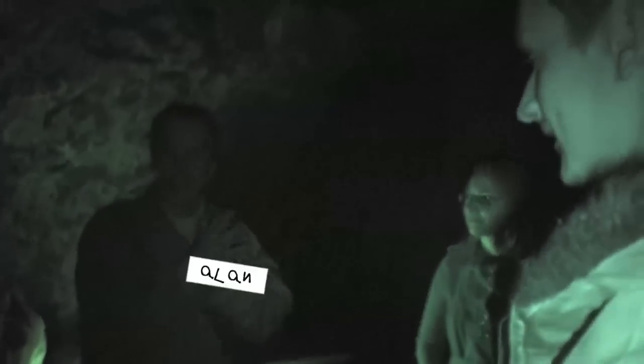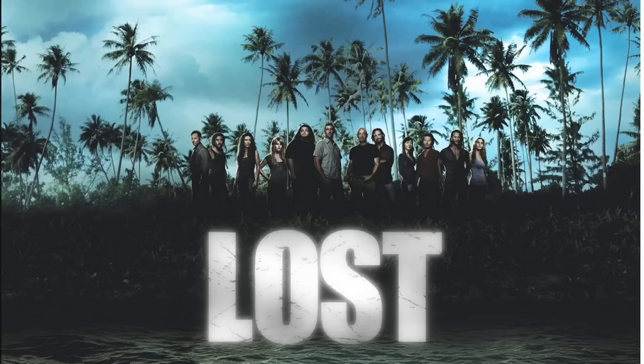Good evening ladies and gentlemen, my name's Alan and I'm going to give you a guided tour of the caves tonight. Tonight is my 420th guided tour, so we shouldn't get lost.